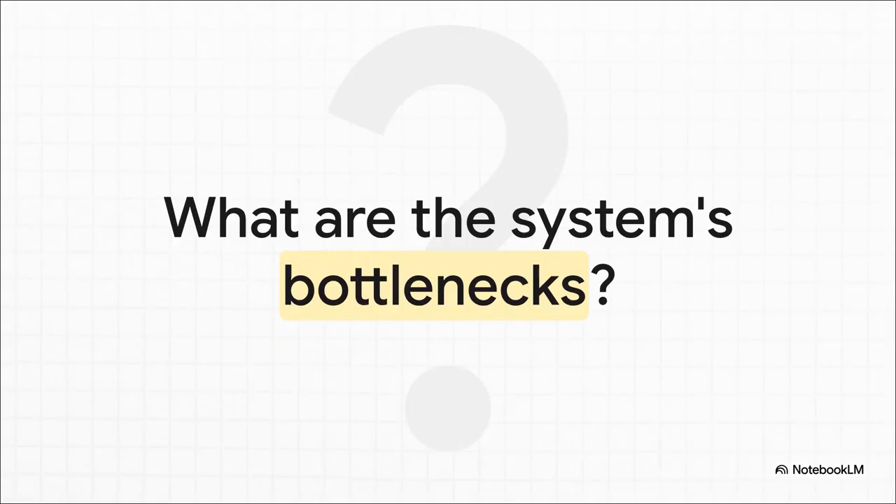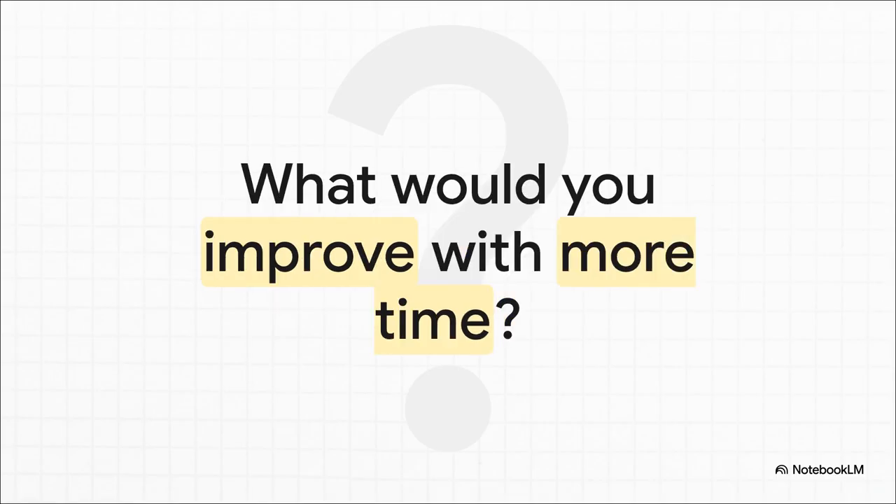Proactively ask yourself: what is a potential bottleneck in the system you just laid out? Is it maybe the database write speed during peak hours, or a service that has to fan out notifications to millions of users? Showing that kind of awareness is a huge plus. And the perfect way to end is by suggesting future improvements — like adding more robust monitoring or exploring a different caching layer — showing that you see engineering not as a single task, but as an iterative process of constant improvement. That is the mindset of a great engineer.